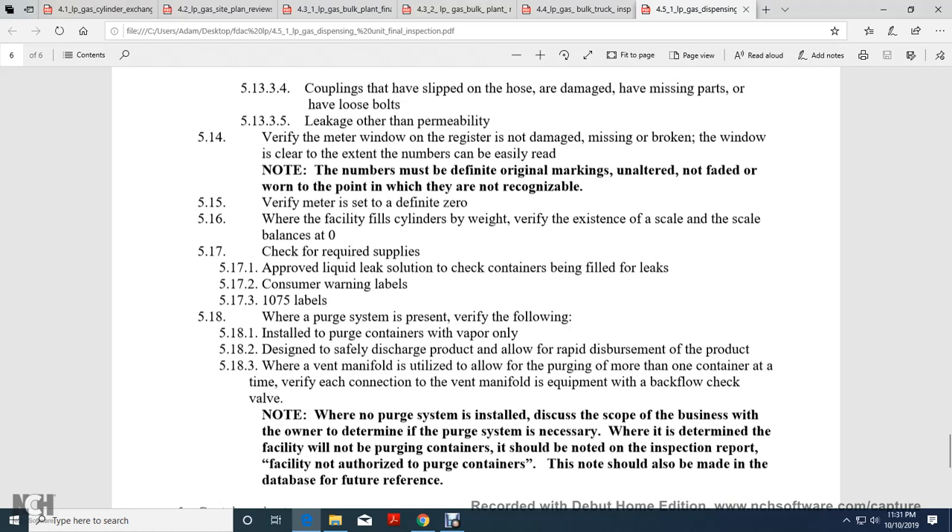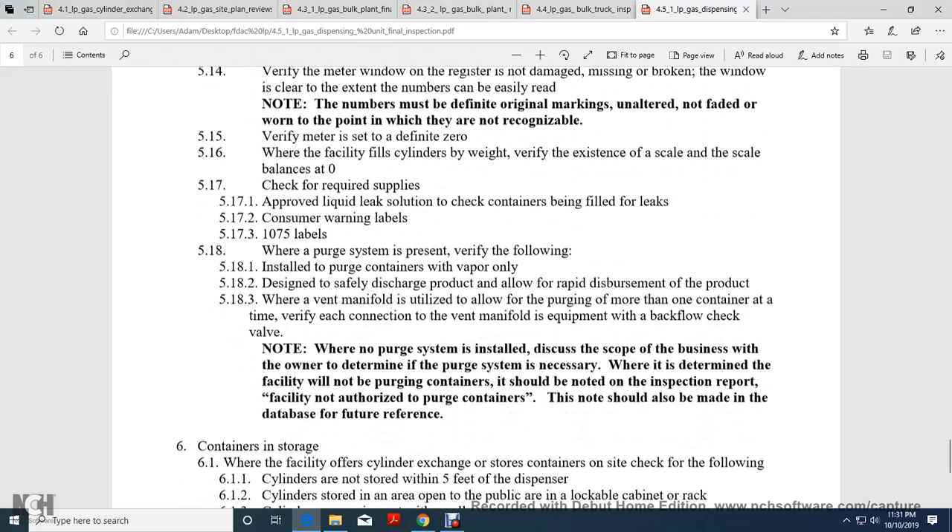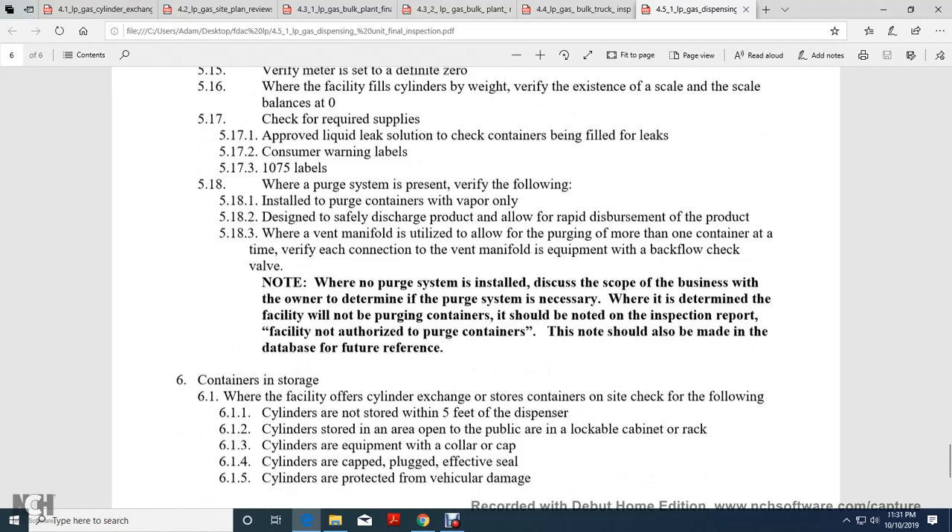Verify the meter is at finite zero. Where the facility fills cylinders by weight, verify the existing scale or scale balance is at zero. Check the required supplies, including leak detection solution. Check containers filled for leaks. Consumer warning labels: 1075 labels. Where a purge system is present, verify the filling system with the purge container, vapor only.